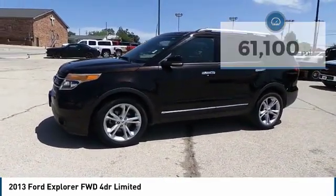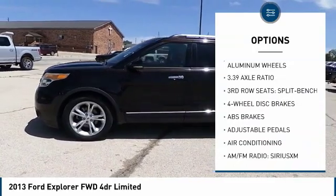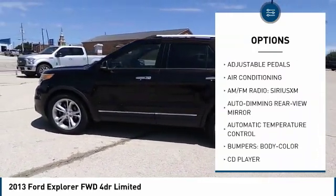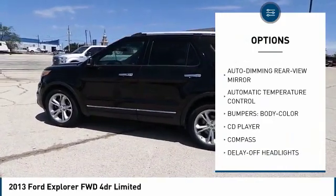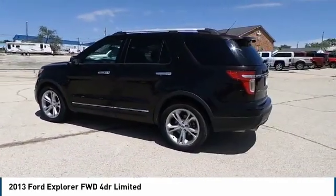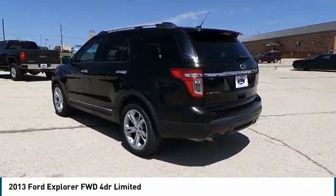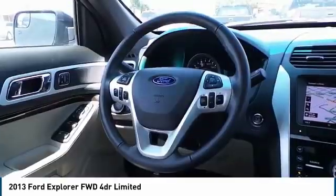Here are some of this vehicle's great options: traction control, power passenger seat, air conditioning, dual airbags, power steering, four-wheel disc brakes, trip computer, CD player, compass, and electronic stability control. Drive away with a great deal on this vehicle — call or stop in today.